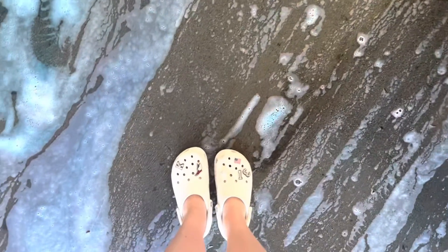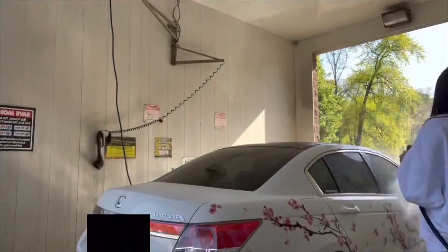Now we're going to wash Keely's car. Here's a timelapse of that because I think it'll be funny. I should probably say why we're cleaning her car - she's going to take pictures with it. I changed into Keely's crocs because I was wearing slippers.